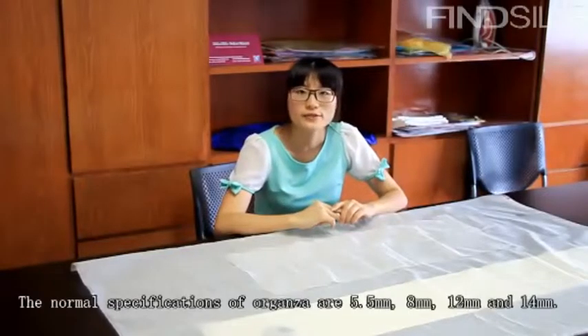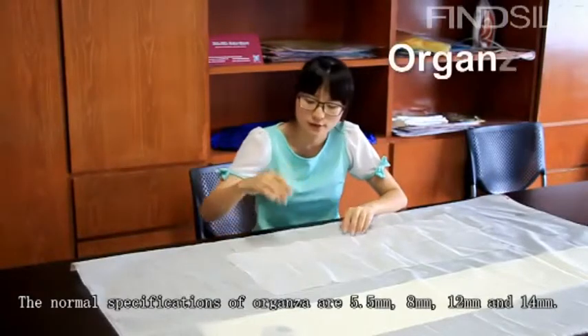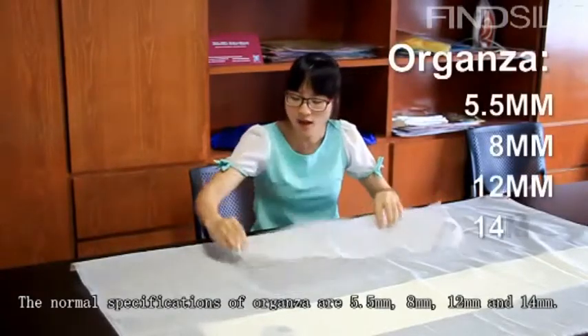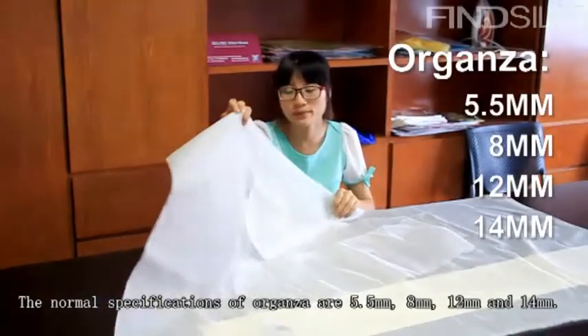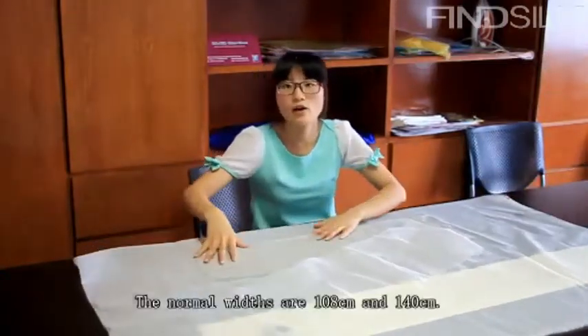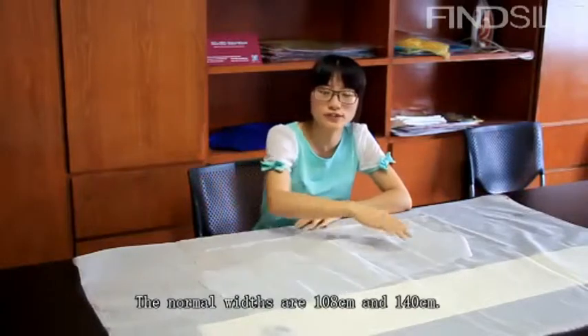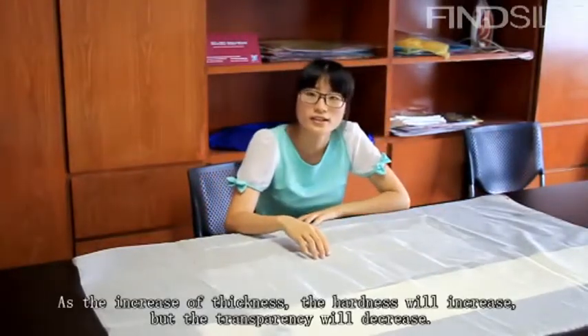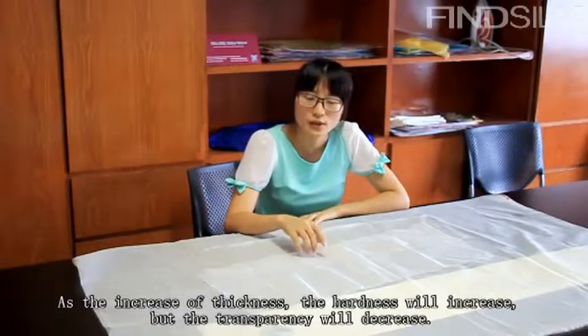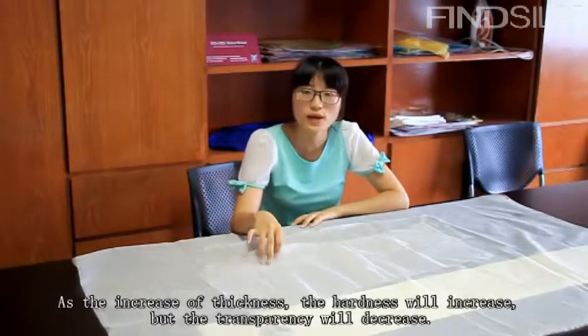The normal specifications of organza are 5.5mm, 8mm, 12mm, and 14mm. The normal widths are 108cm and 114cm. As the thickness increases, the hardness will increase, but the transparency will decrease.